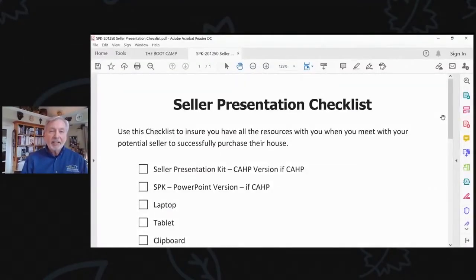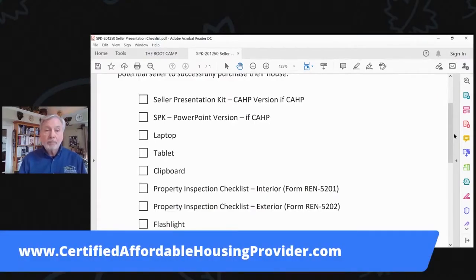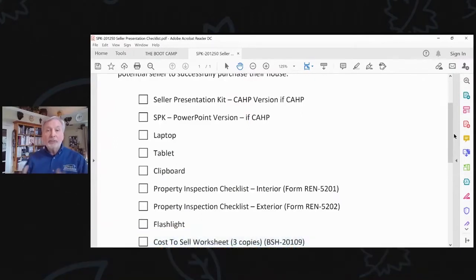I've also got the seller presentation checklist — these are the things I want to make sure you take with you when you go talk with the seller. You've got your seller presentation kit. One of the things I'm going to talk to you about over time is becoming a certified affordable housing provider. Once you become certified, there's branding, there are logos, and additional benefits that come to the table. We'll talk about that at Millionaire Jumpstart, and we'll start you with the standard version of the seller presentation kit.